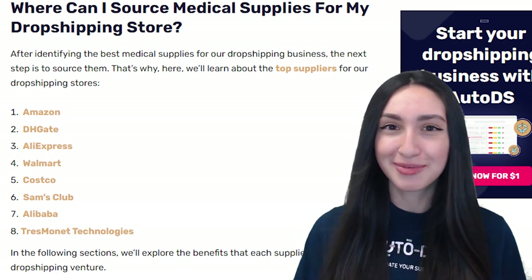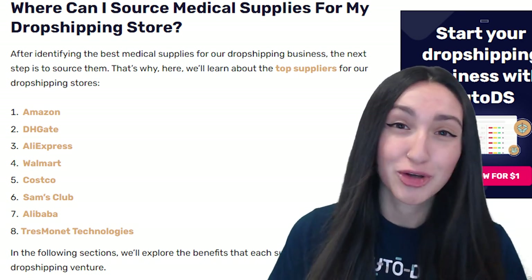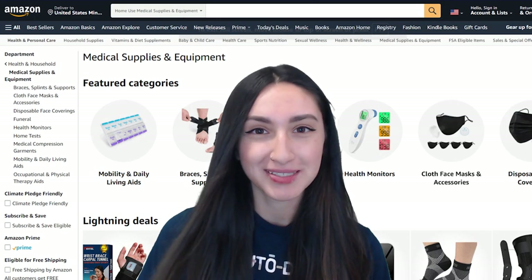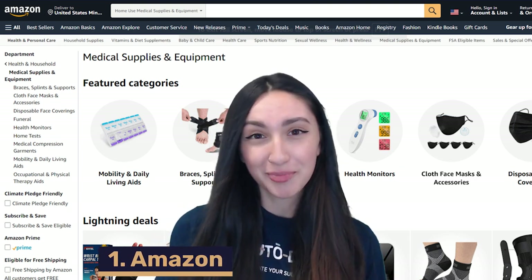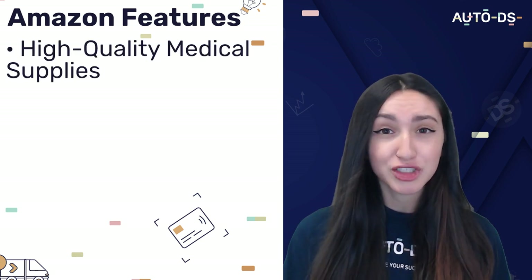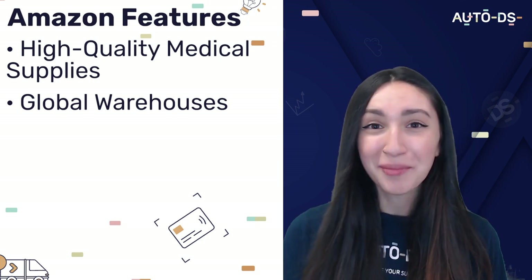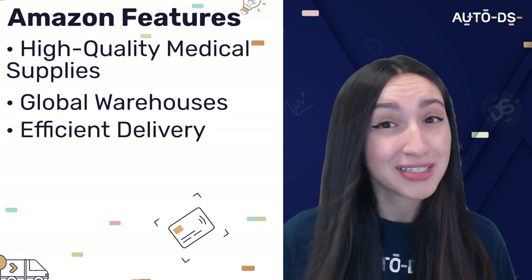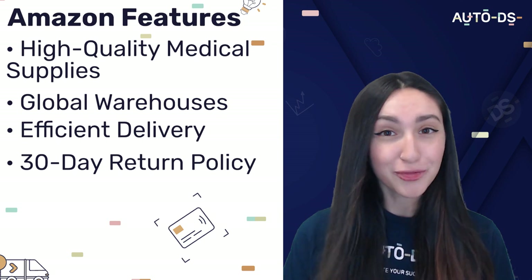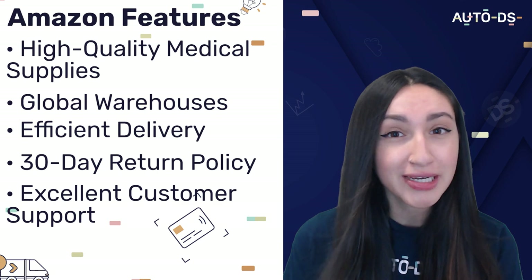Now, where can we source these best-selling medical supplies from for our dropshipping stores? I'm going to go over 8 top dropshipping suppliers. Our first dropshipping supplier is Amazon. Amazon offers a vast selection of high-quality medical supplies, has various warehouses that serve global markets, and their delivery times are extremely efficient due to their different distribution centers. They also have a 30-day returns policy and are known for excellent customer support, promptly catering to both delivery and tracking issues.